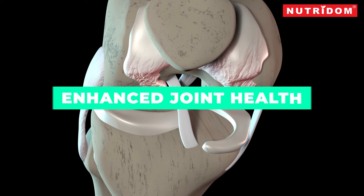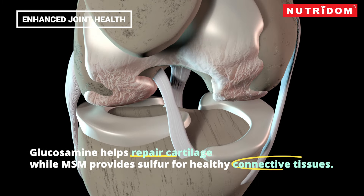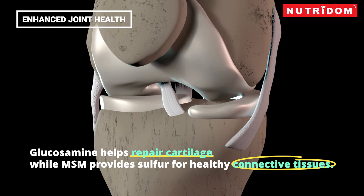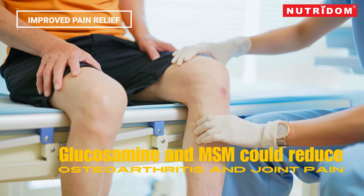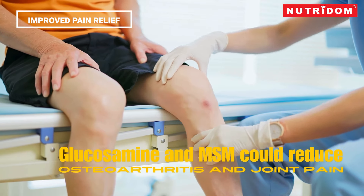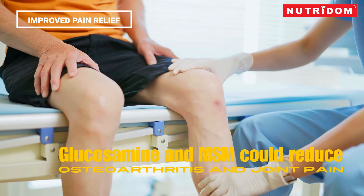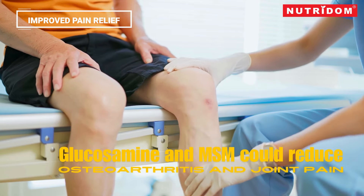Enhanced joint health: glucosamine supports the maintenance and repair of cartilage, while MSM provides sulfur, which is essential for building and maintaining healthy connective tissues, including cartilage. Improved pain relief: both glucosamine and MSM have been shown to help reduce pain associated with osteoarthritis and other joint conditions. Combining them may offer more comprehensive pain relief than taking either supplement alone.